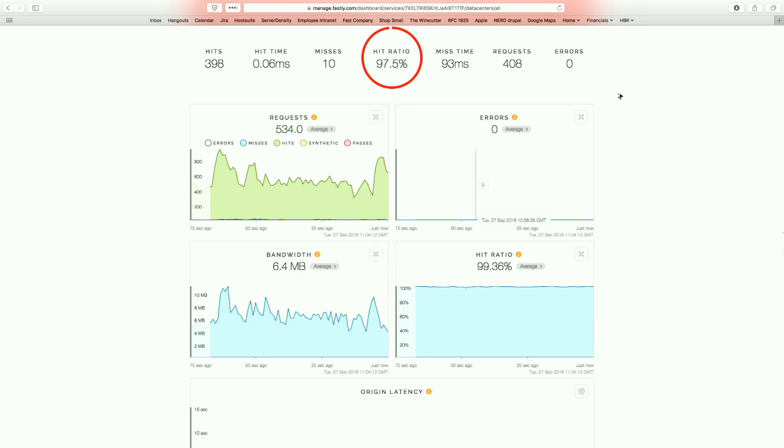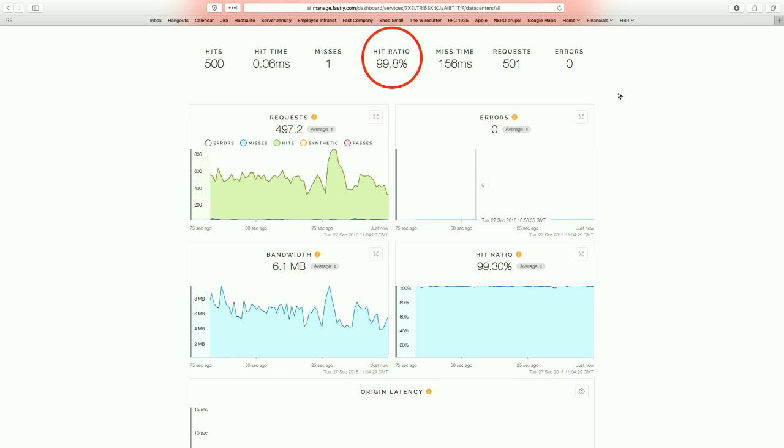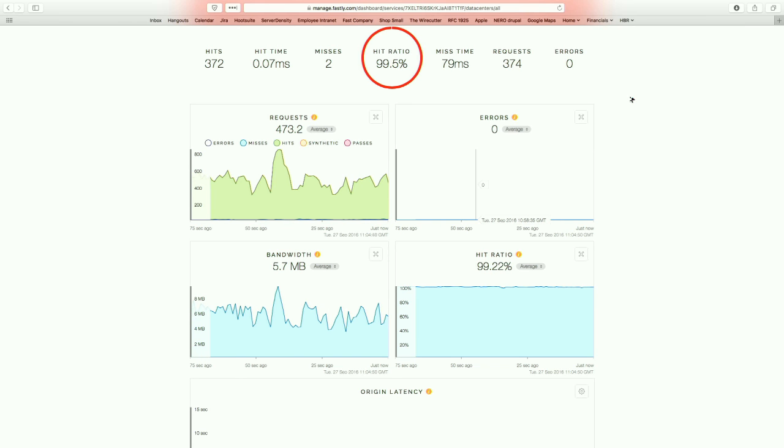We combined that with Fastly's Origin Shield feature, which is some fancy Varnish configuration — distributed Varnish in a sense. The VCL there does origin shielding and keeps requests fast. Most of the hits are happening with a 99-ish percent hit ratio, so there's not a lot of requests actually hitting our origin. Our origin bandwidth is under 10 megabit at any given time with all of this happening.